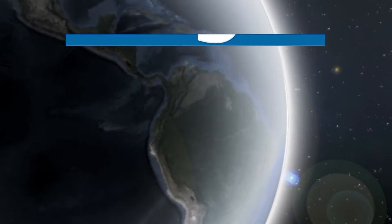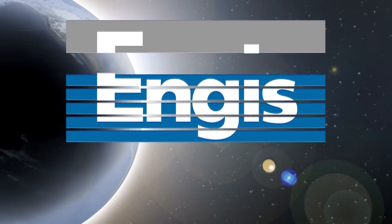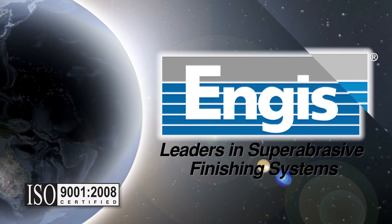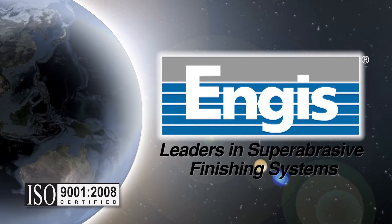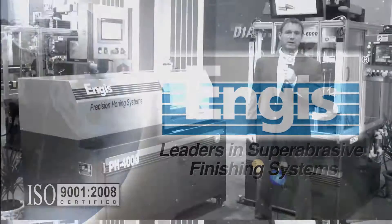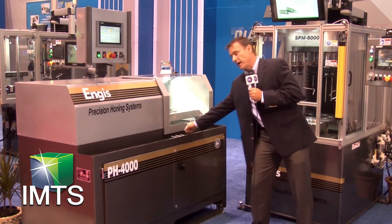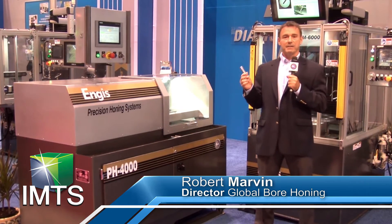At Angus Corporation, we understand the high precision finishing needs of aerospace component manufacturers and maintain a global presence to give full support to the demands of our customer base. We are displaying the latest technology in precision finishing of hydraulic valve sleeves here at IMTS.